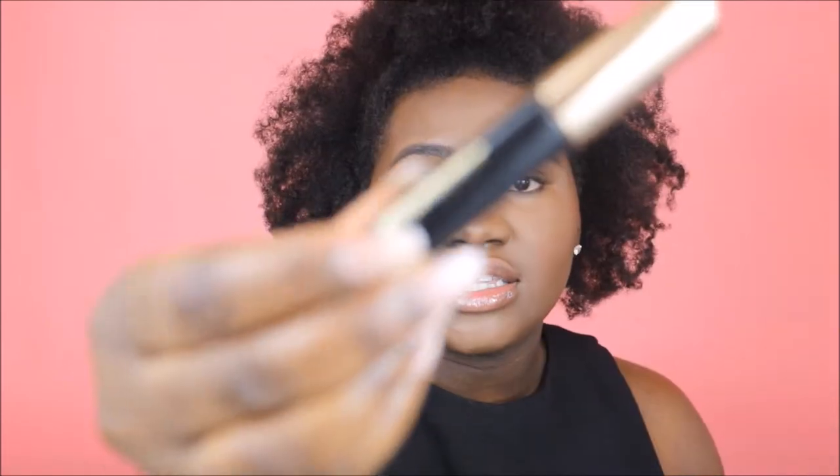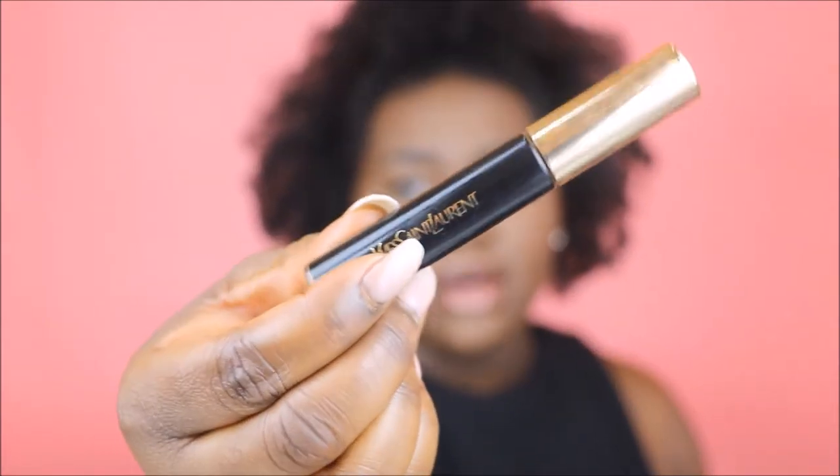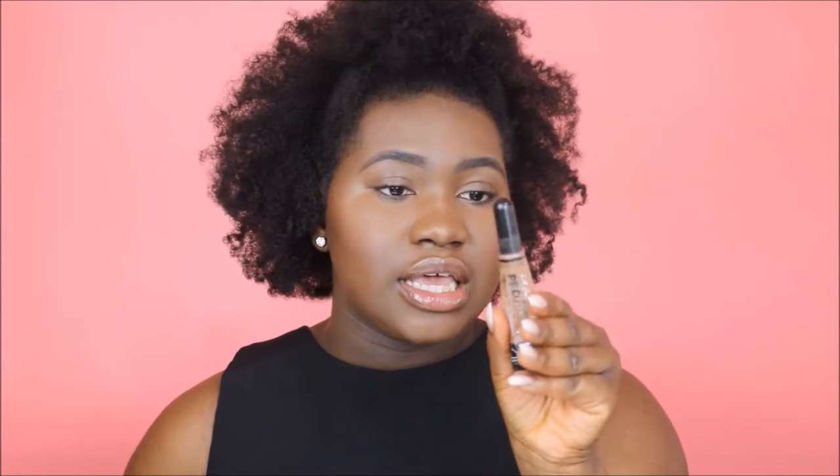Today we're going to be testing out a $34 concealer versus a $3 concealer. This is the YSL All Hours concealer in shade number six, versus my usual the LA Girl Pro Concealer in the shade Toast. We did it half and half just like last time — the YSL concealer is on the right side and the LA Girl Pro Concealer is on the left side. We're going to be doing a 15-hour wear test, to see if it's really worth spending $34 on this concealer or if you can get the exact same look with a $3 concealer.